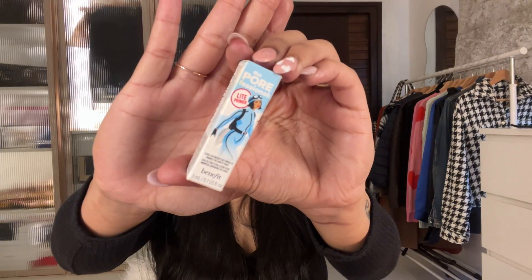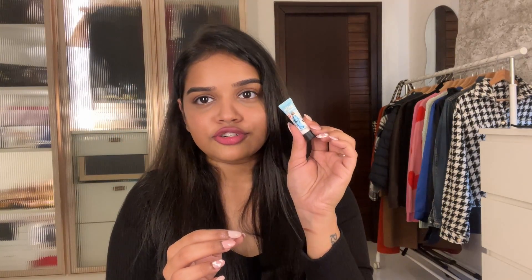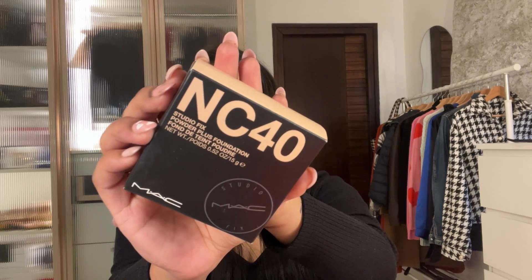This is the primer that I got as a freebie — it's a 3ml tube, kind of like a tester. I don't remember the exact price for any product, but I'll mention the actual price and the sale price on screen, so make sure you check it out.